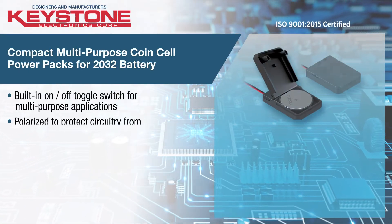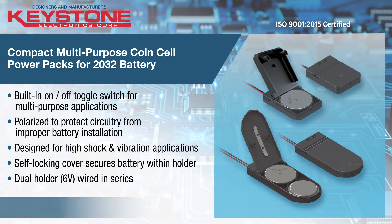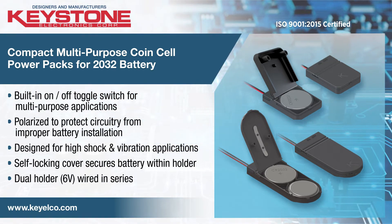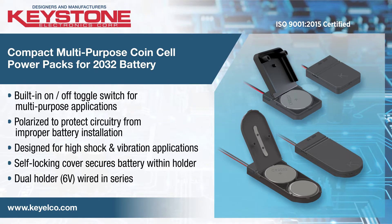Keystone's compact multi-purpose coin cell power packs are designed as self-contained off-board units to support consumer, industrial, and medical designs, incorporating the popular 2032 coin cell battery.